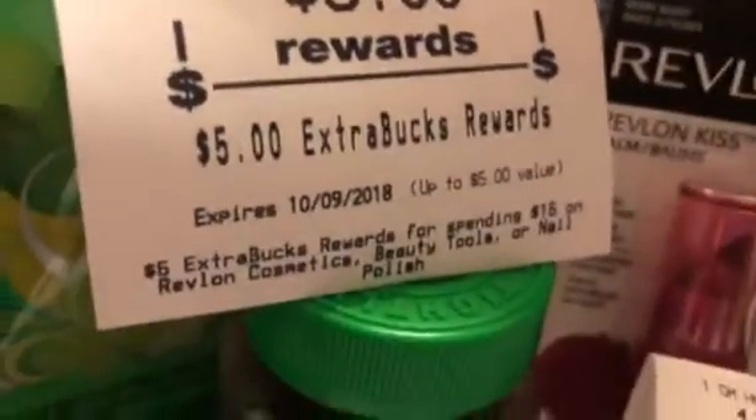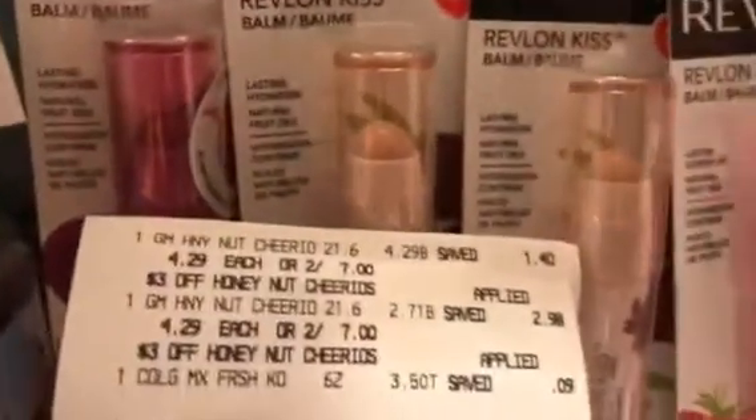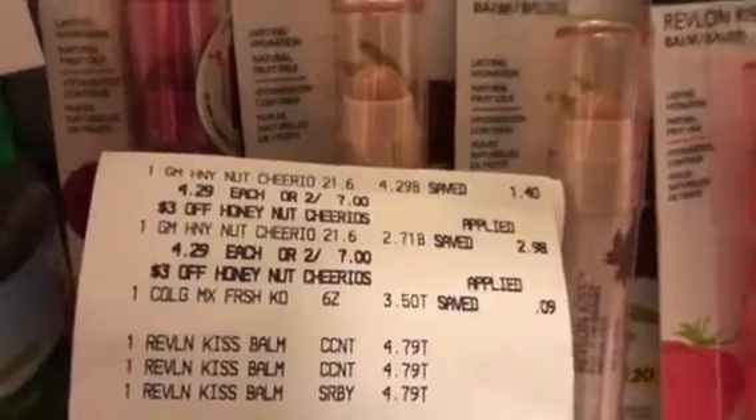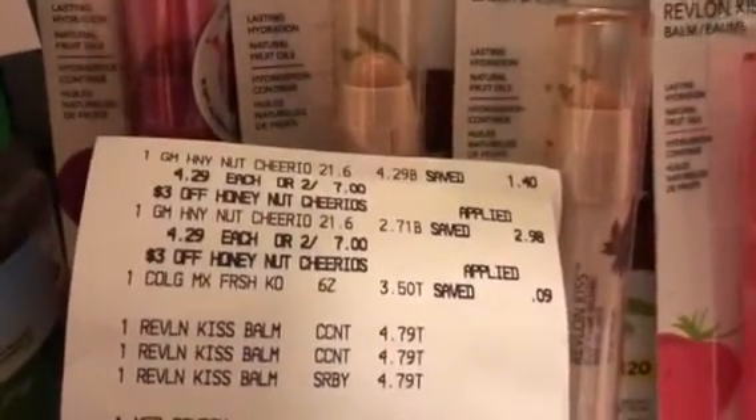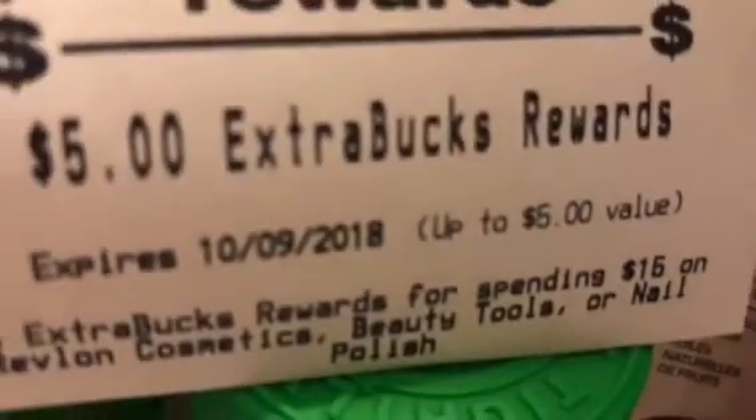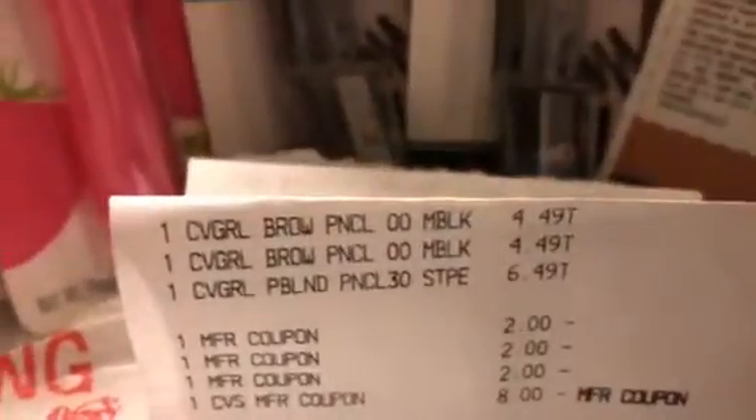If you don't have the two dollar printable coupons, the Revlon is $4.79 at my store — if it's $5.00 at your store it'll be even better. The deal requires spending $15 to get back the five dollar ECB, so I had to spend the extra four dollars to reach that threshold. That was my second transaction and I got back a five dollar ECB.